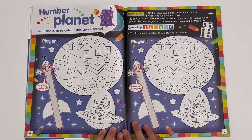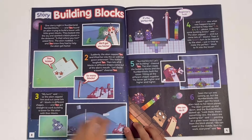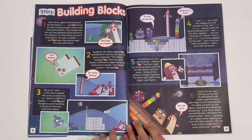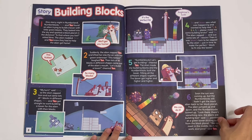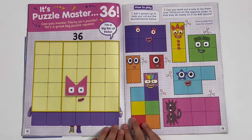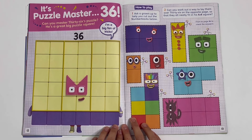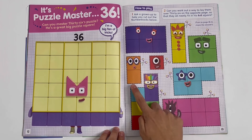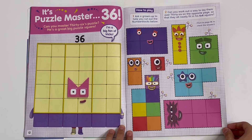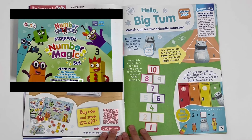Number Planet — roll the dice to colour this space scene, with player 1 and player 2. Story: Building Blocks — this is where numbers 6, 7, 8, 9, and 10 help an alien get back to her planet. It's Puzzle Master 36 — can you master 36's puzzle? He's a great big puzzle square. You can cut out 1, 2, 3, 4, 5, 6, 7, and 8 and stick them onto him. There's an advertisement for the number magic set — click the link in the description if you want to see that video.